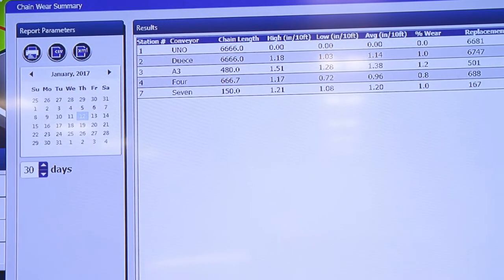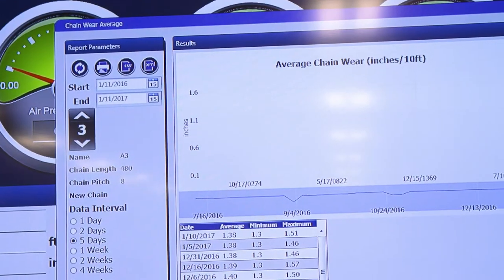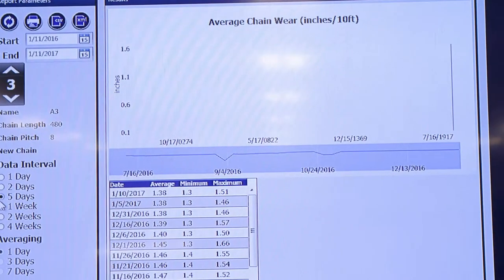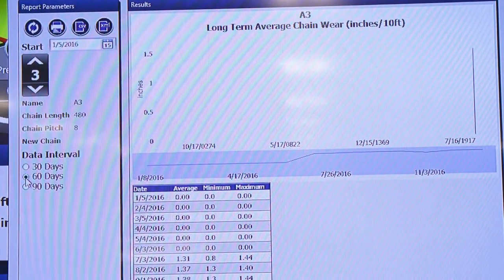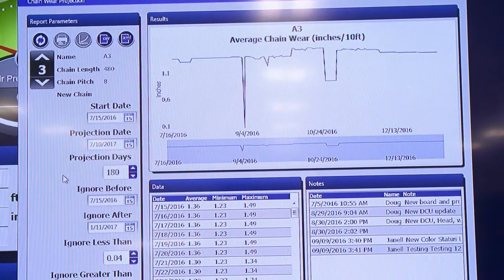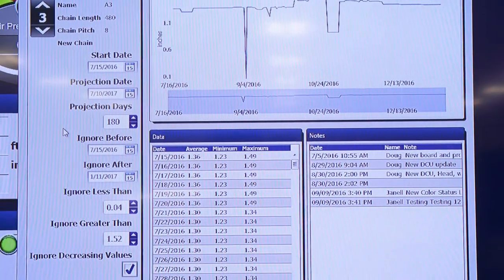The next generation system implements four forms of analyzing data. Chain wear summary gives high, low, average, and percent of wear, as well as total replacement feet needed. Average wear generates a chain average based on selected start and stop points. Long-term chain wear average plots data points every 30, 60, or 90 days. Projections utilizes historical data to calculate and project future chain wear based on wear patterns — a great tool to help budget for conveyor lines that may have long lead times.